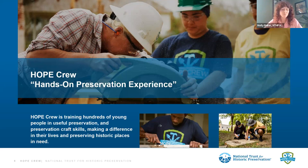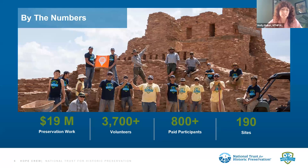Since our founding we've assisted in over $19 million worth of preservation work, engaged with 3,700 volunteers, worked with 800 paid participants or trainees, and worked at 190 historic sites. Of those 190 historic sites, we've worked at quite a few cemeteries, and I'm going to highlight some of those projects and detail the work done there as a model you could possibly use at the cemeteries you're working to preserve.